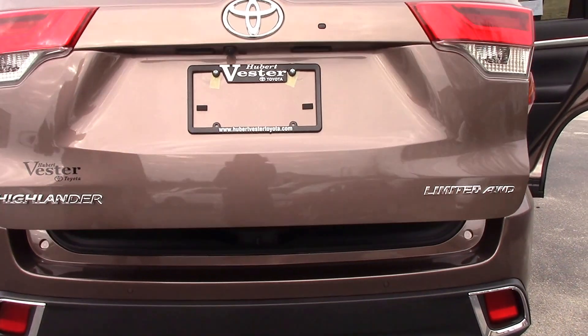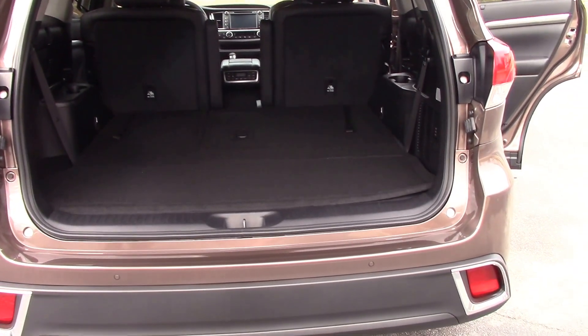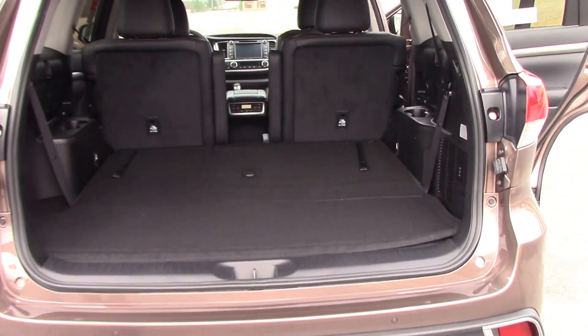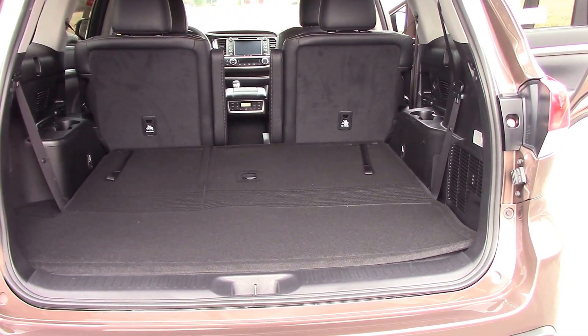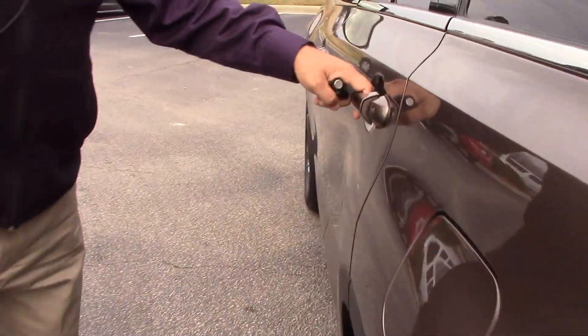We are going to lift the rear up here for you. It is a 2017 Highlander All-Wheel Drive Limited Platinum. Let the seats down for you there in the back — plenty of room. I'm going to come around here and show you some features in the front.